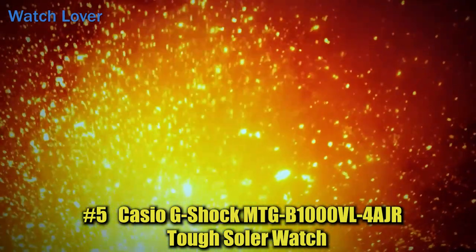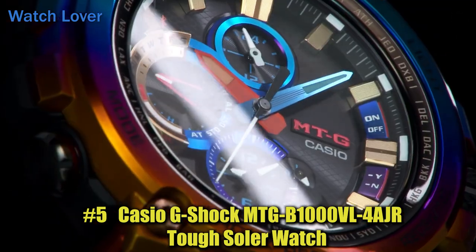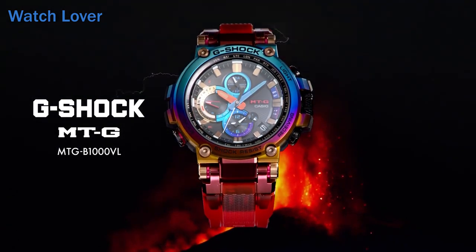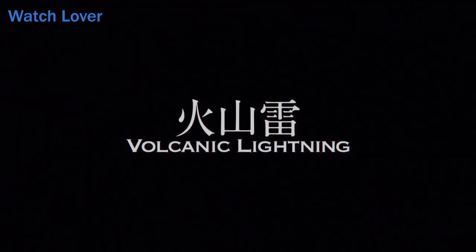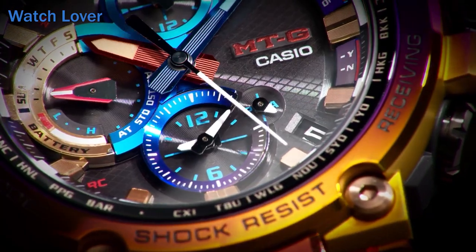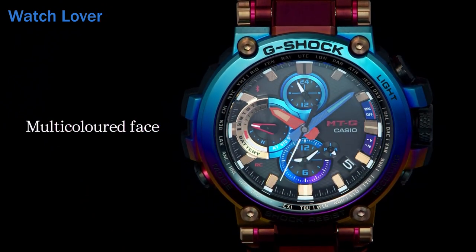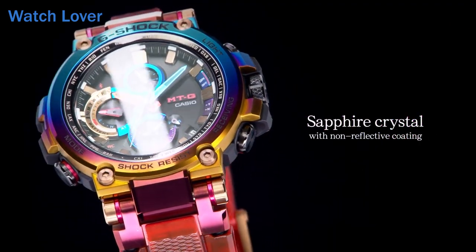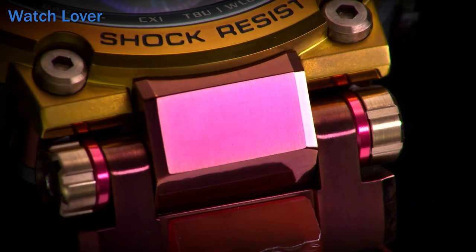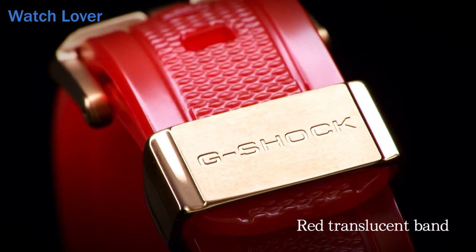Number 5: Casio G-Shock MTG B1000VL4AJR Tough Solar Watch. The MTG B1000 features a shock-resistant structure that fuses metal and resin, a smartphone-link function, and radio-wave solar power. It is now available in a new model with a volcanic thunder theme. The new model features a bezel with rainbow IP, a multicolored dial, and a skeleton red soft urethane band — the first time in the MTG series — to represent volcanic lightning, which is lightning generated by volcanic eruptions. The rainbow IP is superimposed on the image of this phenomenon and is expressed in different shades for each item. The same IP is also applied to the packaging, making it a special model.